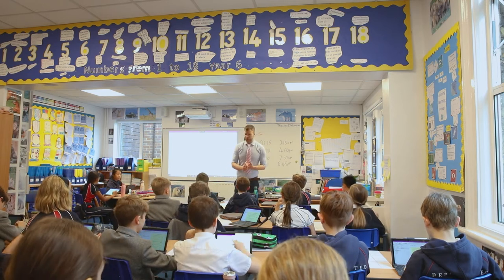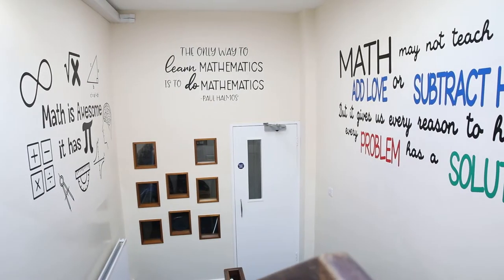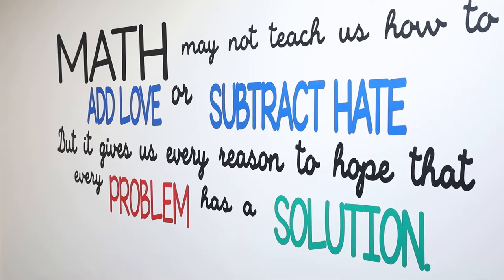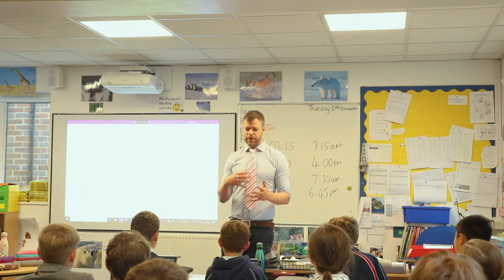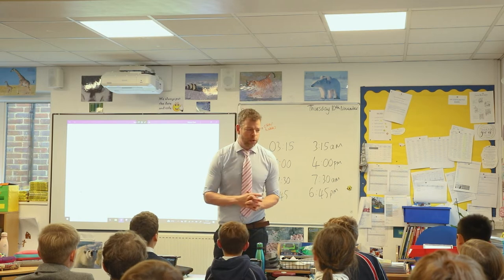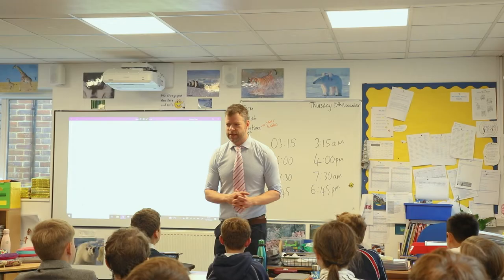Okay children, so I hope you're looking forward to the primary maths challenge that's going to be taken next week. For today's lesson we're going to be having a go at a practice paper. In your pairs you're going to be working hard and finding out the answers to these fun and engaging questions. Are we all ready to have some fun? Yeah! Great, let's go!